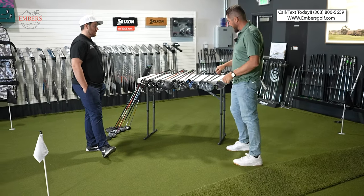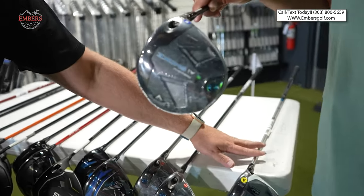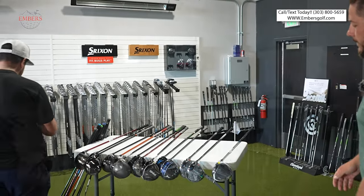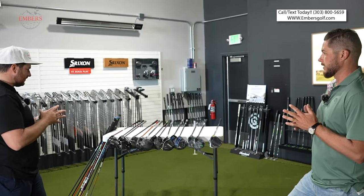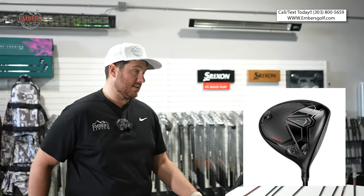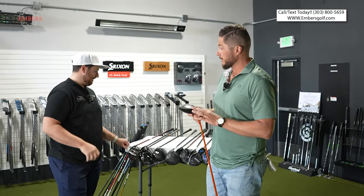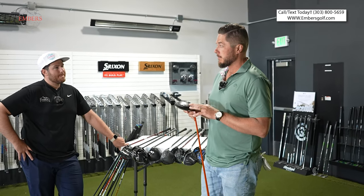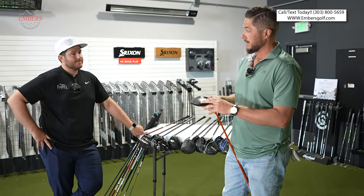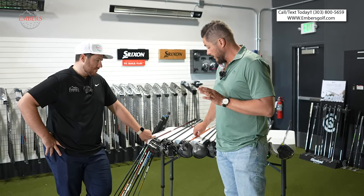I'm going to get rid of the Callaway AI Smoke Max D — their draw bias driver just didn't do anything for me. This is hard because I'm not just speaking for myself, I'm also trying to speak for mid-handicappers. I'm going to take out the Cobra Dark Speed regular. The X is what I played all season — the Aerojet version. The Dark Speed Max with shiftable weights is actually the best draw-bias driver on the table. I've fitted a lot of clients shifting those weights. The Dark Speed regular just didn't float my boat this year, and my least favorite is just the stock one.